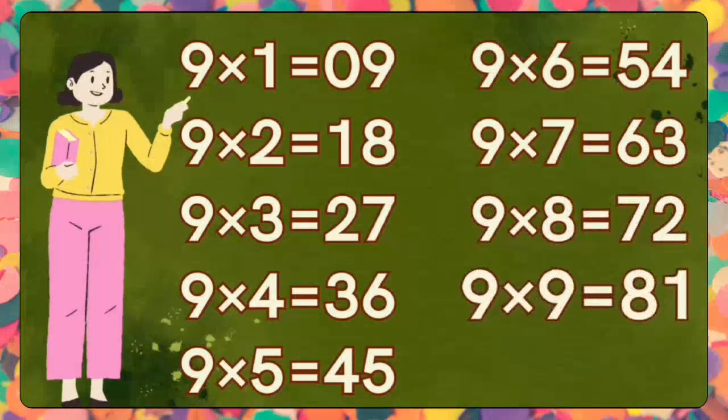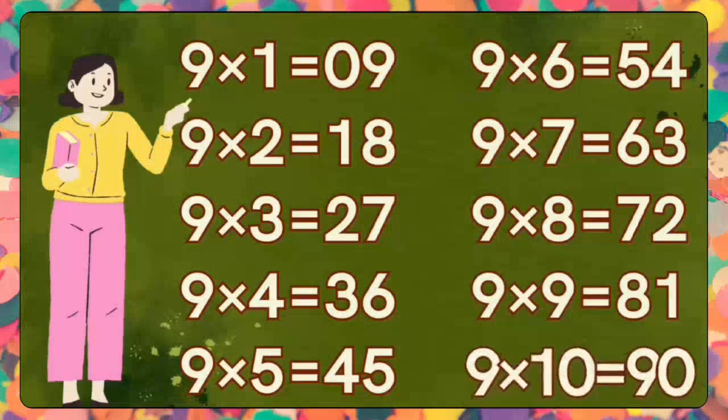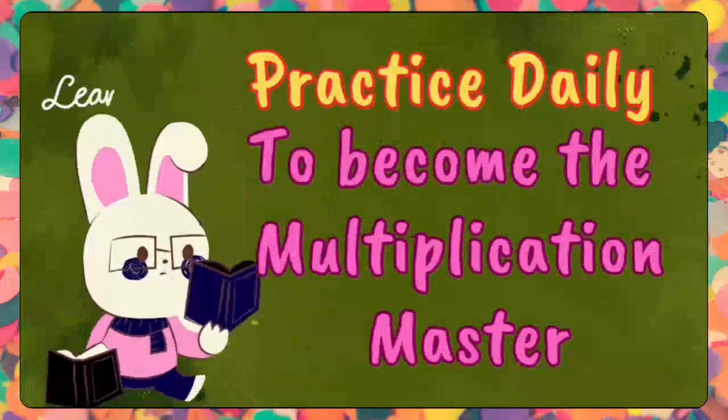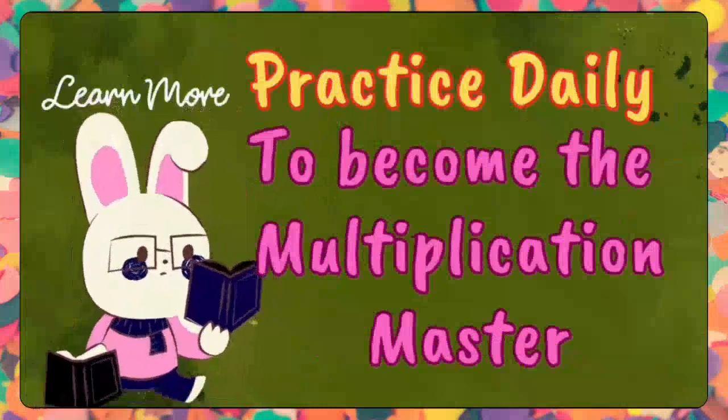Nine nines are eighty-one. Nine nines are eighty-one. Nine tens are ninety. Nine tens are ninety. That's the way to go, kids! You are doing fantastic. Do practice daily to become the multiplication master of the tables.